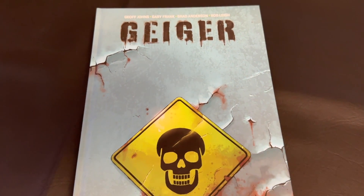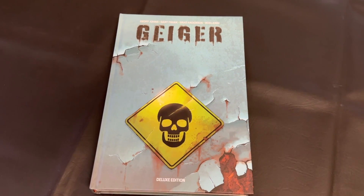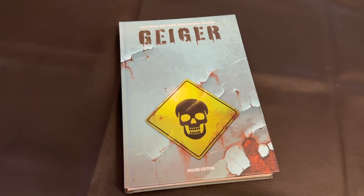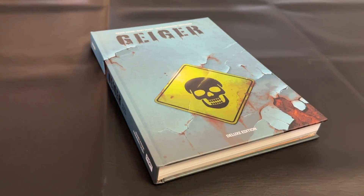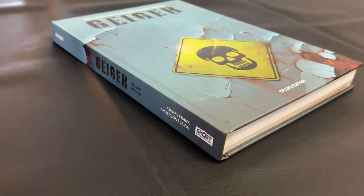I did read the paperback once upon a time — I actually reviewed it on the channel — but I am elated to finally look at this deluxe edition. I'd just like to say a huge thank you to Ghost Machine for sending this review copy. This was a real blast to revisit and I can't wait to talk about it today.